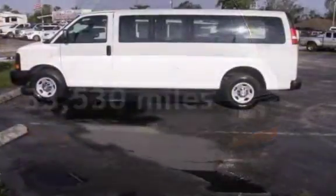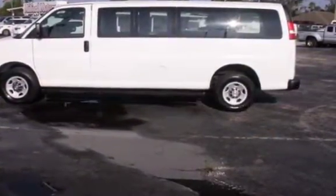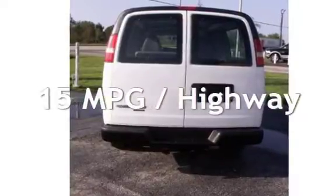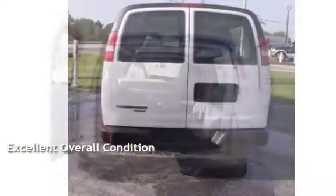This Chevrolet is a great value with less than 34,000 miles on the odometer. Estimated fuel economy for this vehicle is 10 miles per gallon in the city and 15 miles per gallon on the highway. This vehicle is in excellent overall condition.